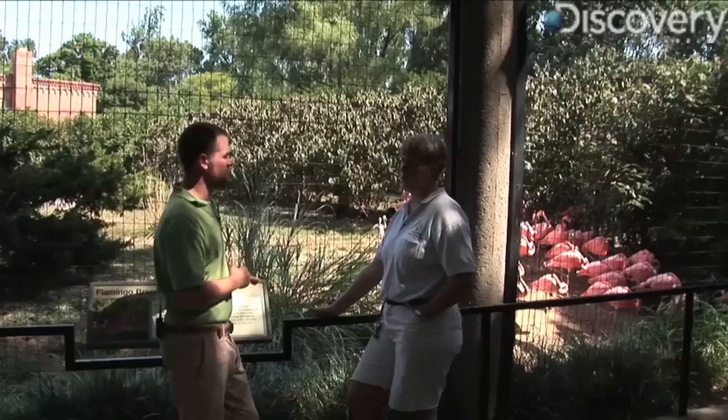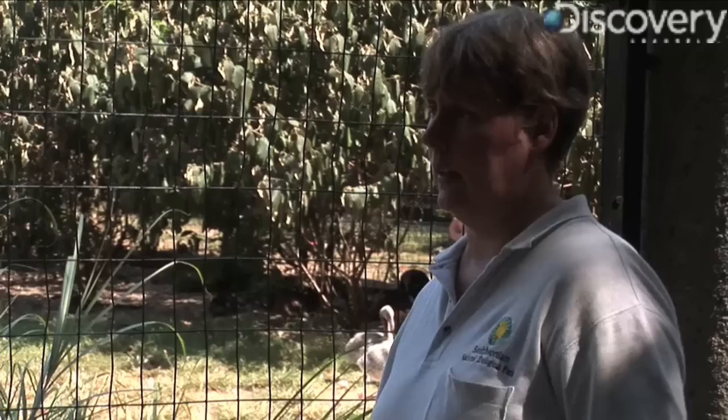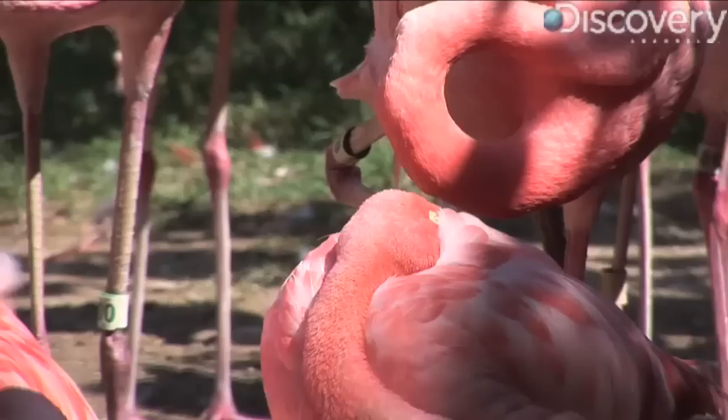Don't let the flamingo's delicate appearance fool you — these birds are tough. There are a couple of species from South America that actually live at high altitudes where it does get snowy. And the ones in Africa live in caustic soda lakes where, if you were to walk in, it would just burn your skin. They're also very mean. They bite hard, they pinch, and they're not nice birds.